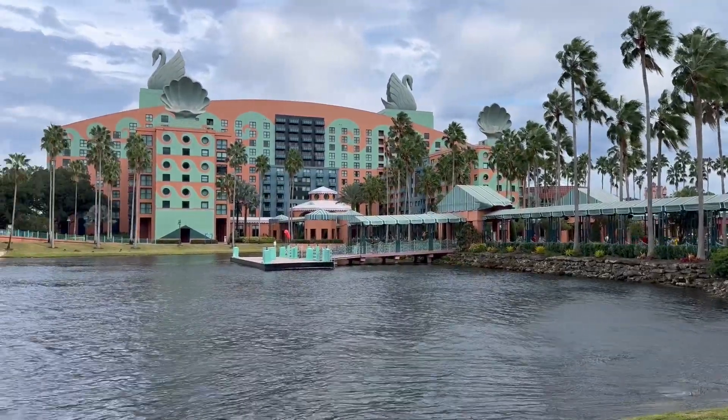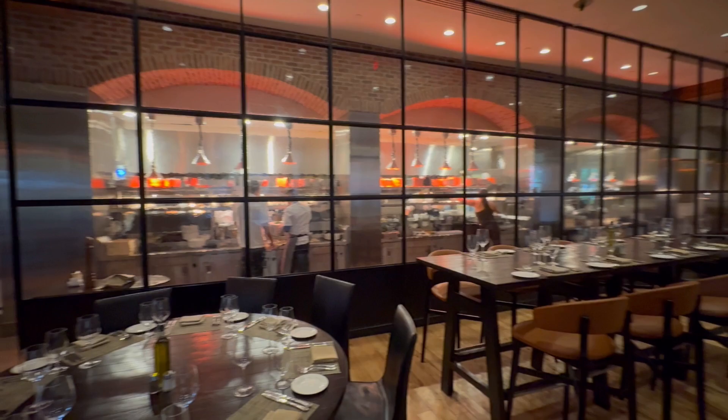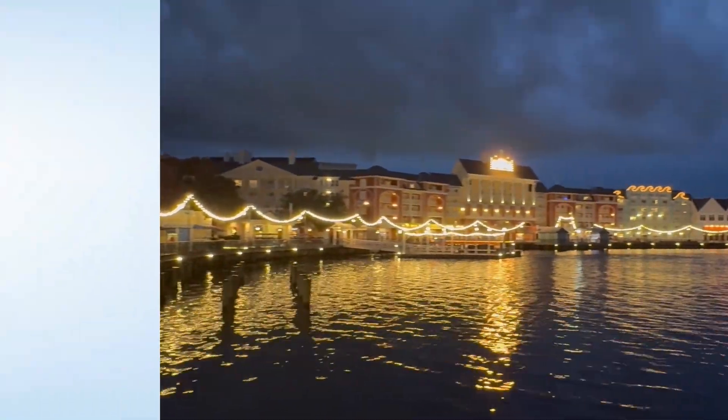Who's ready for some Disney magic? I am. Let's get into this Swan Resort, check it out, get a full tour, room tour, check out what they have to offer, and have some fun.